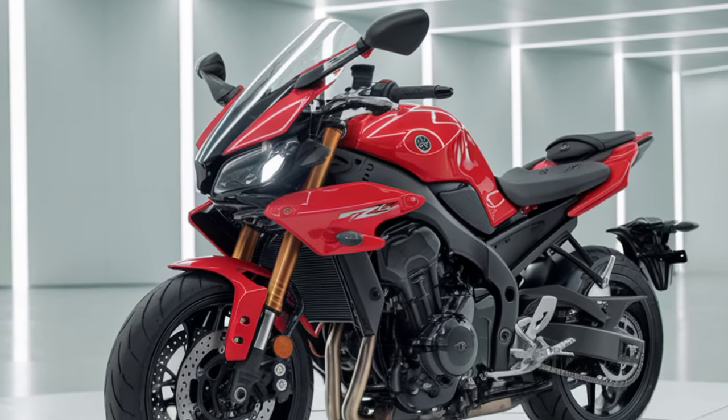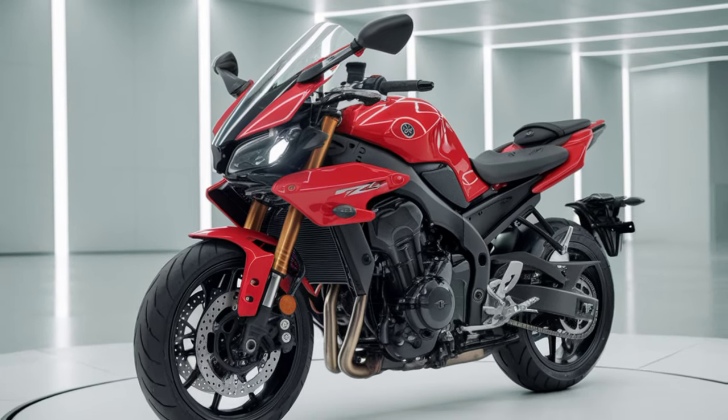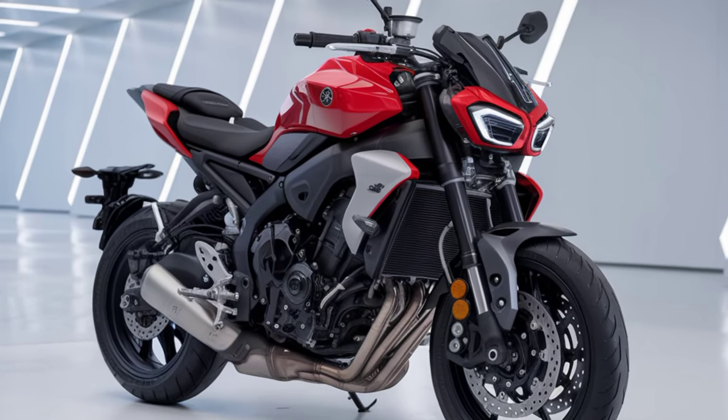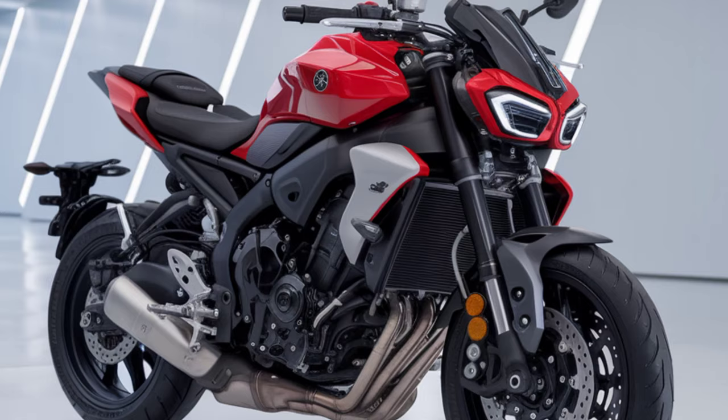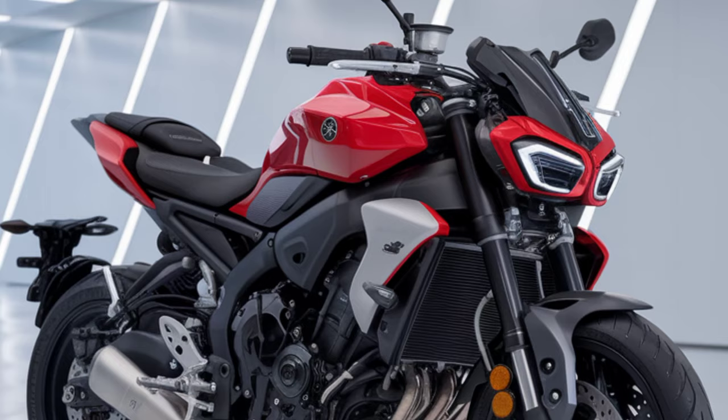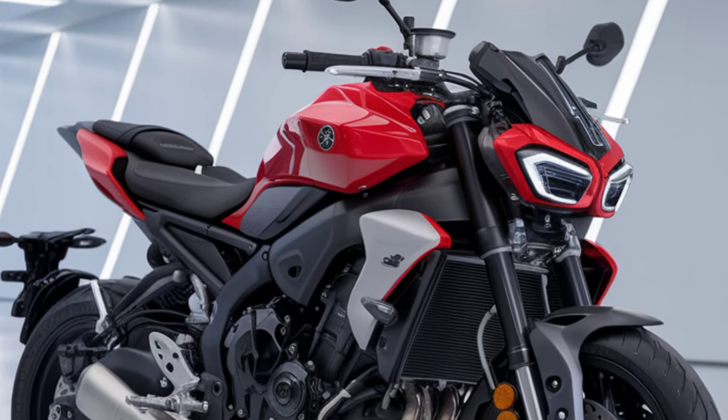Overall, the 2025 Yamaha FZ-V4 is a bike that blends performance, style, and modern tech. It's geared up for those who want a reliable daily rider that can also deliver an adrenaline rush. Whether you're new to biking or a seasoned rider, the FZ-V4 is worth a serious look.